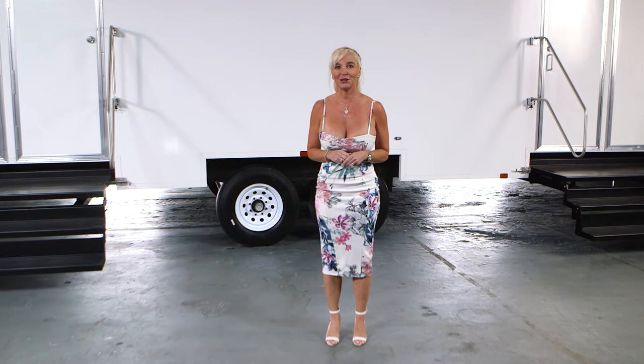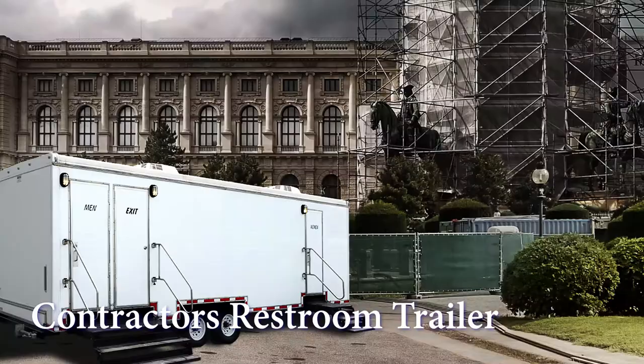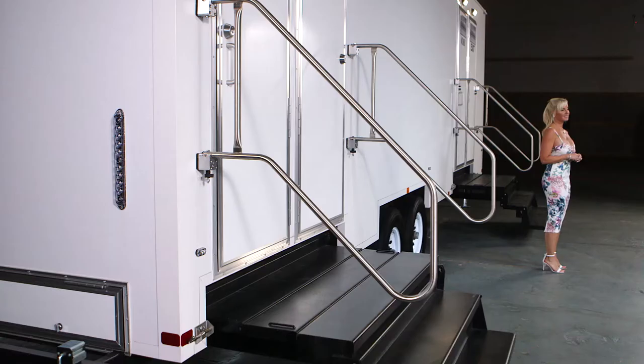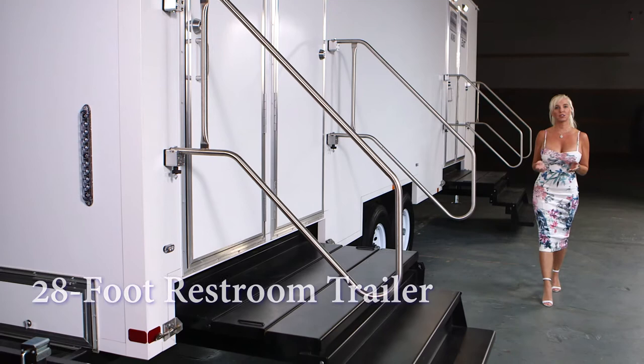Today I would like to show you a Call Ahead restroom trailer for long-term rental called the Contractor's restroom trailer. This is the perfect restroom trailer for construction and contracting jobs with large crews that require multiple restrooms. The Contractor's is a 28-foot trailer with 10 restroom stations in separate men's and women's facilities.